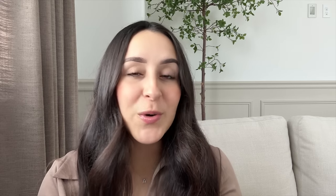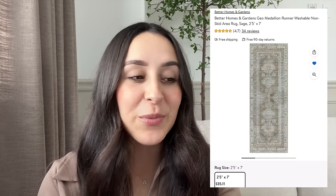Another runner by Better Homes and Gardens also has that vintage feel — it's this beautiful medallion runner, and this one is washable. It only comes in one size, a 2x7, and the price is $35.11. It has a few hints of blue but overall it's very neutral and pretty. It's beautiful styled in an entryway, a hallway, or even a bathroom, and you can't beat the price of just $35.